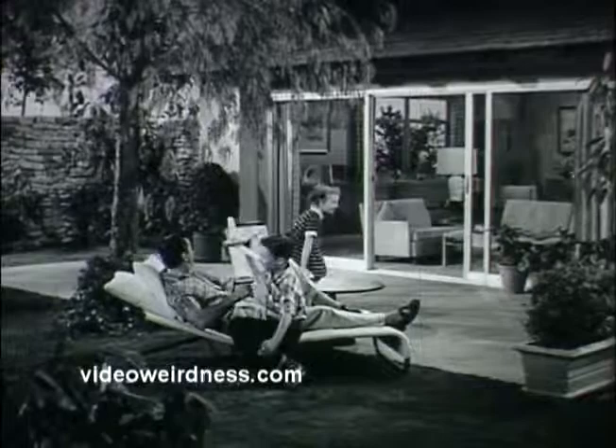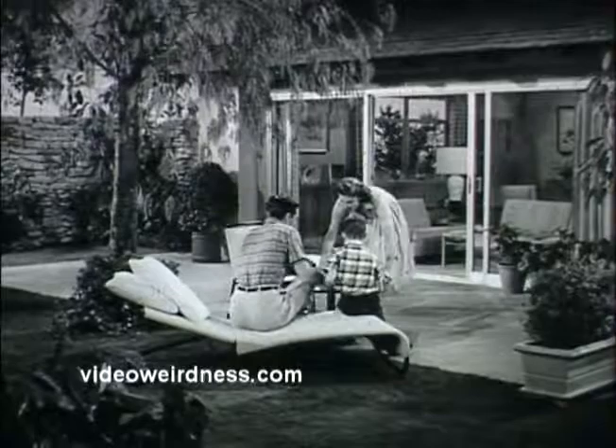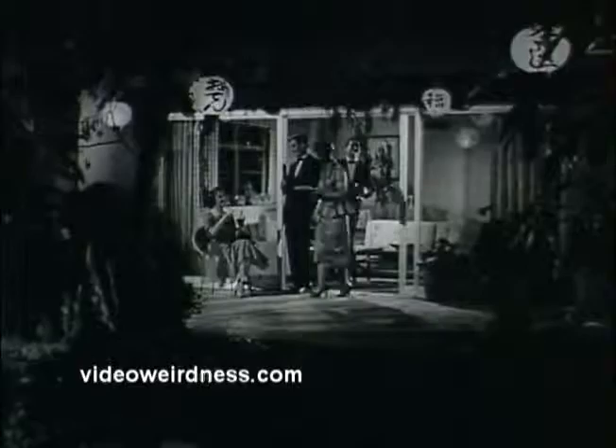Aluminum helps to bring the outdoors indoors with beautiful, long-lasting sliding doors made by customers of Kaiser Aluminum. These doors blend the home into beautiful, natural surroundings. They add beauty and spaciousness to even the smallest room. They make a garden or patio more accessible, more enjoyable.